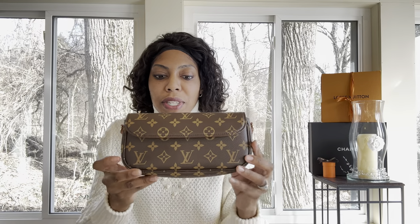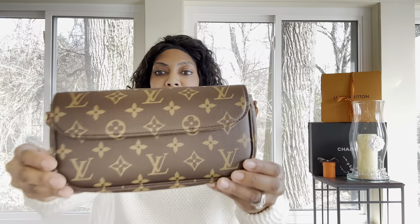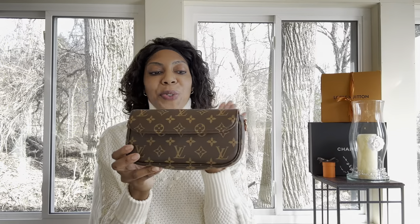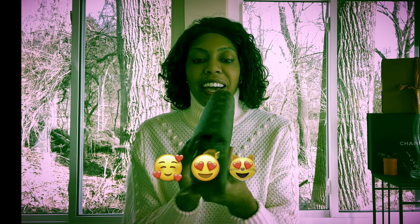Let's get into this bag — the materials, the description, what does it fit, the price. So this is Louis Vuitton's new Ivy Walk and I love it.